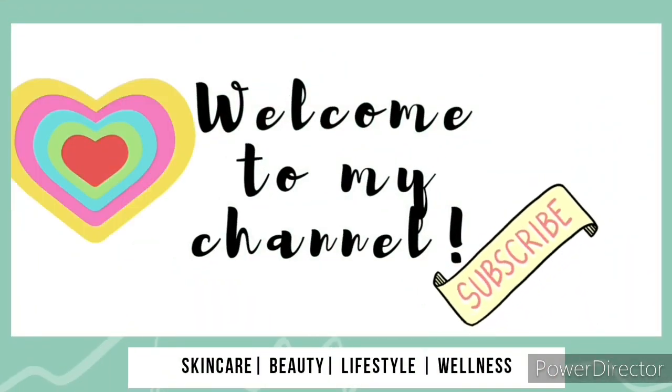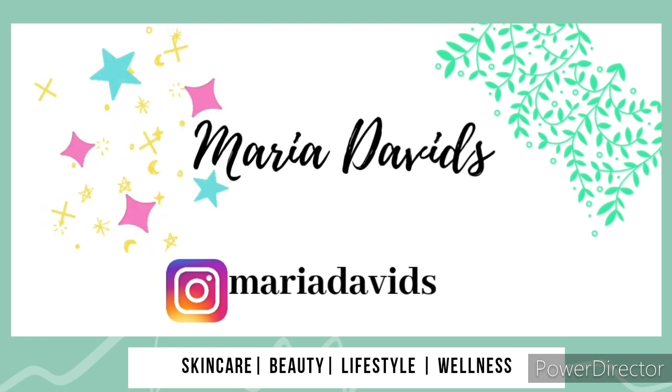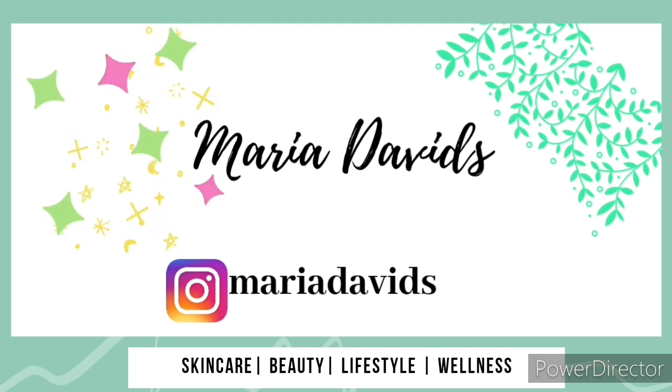Welcome back, and if you're joining my channel for the first time, you're welcome. Don't forget to hit that subscribe button and give this video a huge thumbs up — it really helps my video and helps YouTube recommend it. I've seen a lot of videos on YouTube where people bring out different soaps, best five, best ten — so I also have my own best five to share with you.